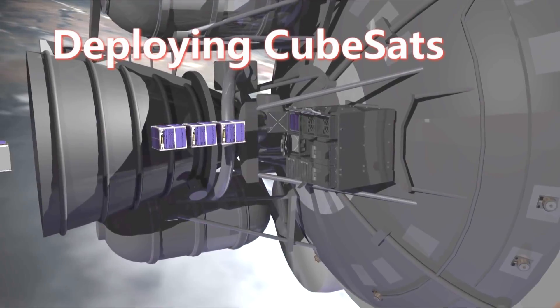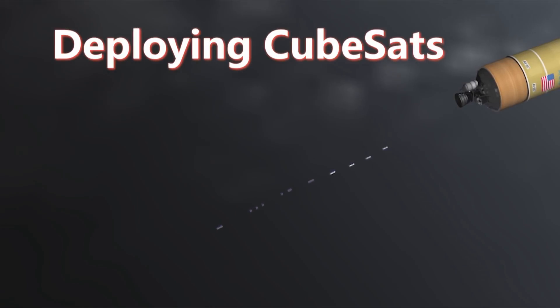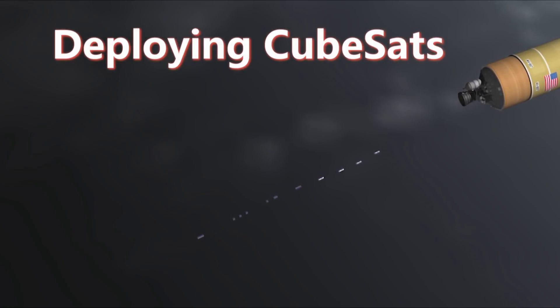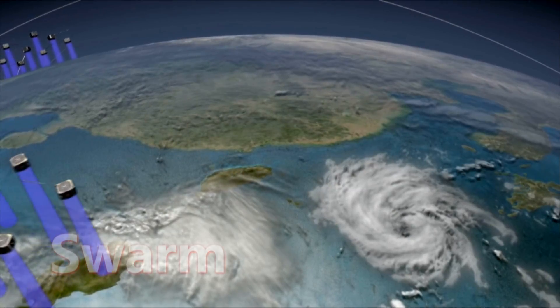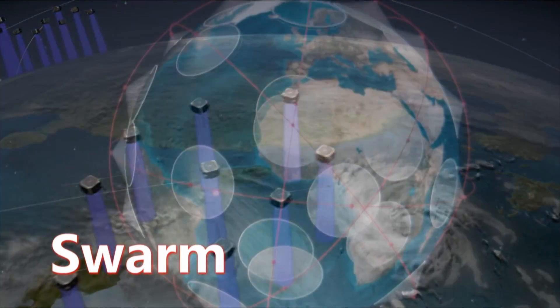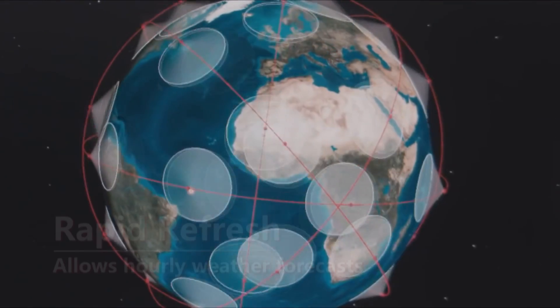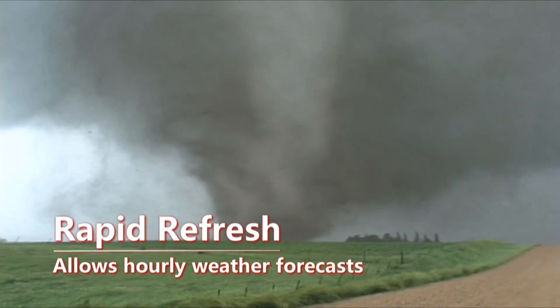The future of CubeSats is very bright. The more we demonstrate technologies, the more we can incorporate into science, and the more CubeSats can go up and take simultaneous data. For example, you could have simultaneous global measurements around the Earth, measuring things you could never have imagined before. With a swarm of CubeSats, we could have rapid refresh over natural disasters such as cyclones or hurricanes.